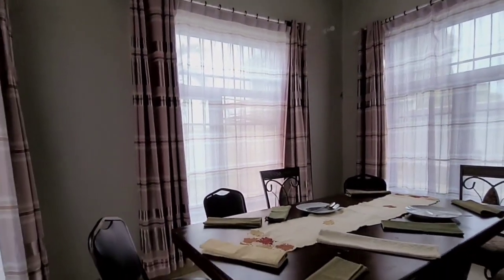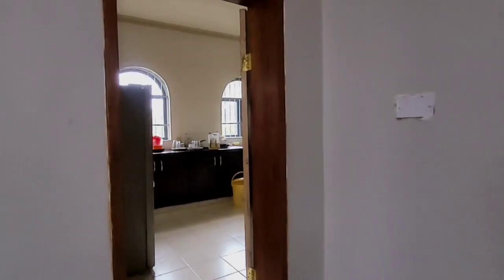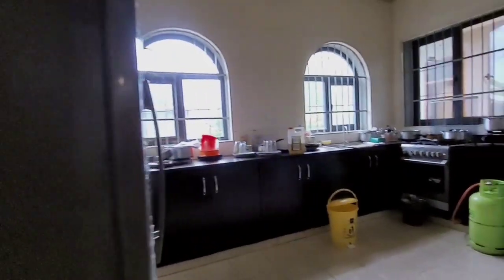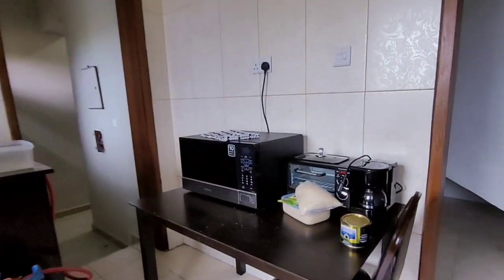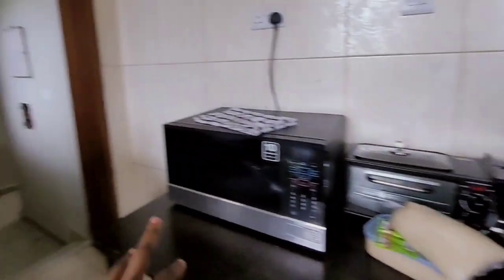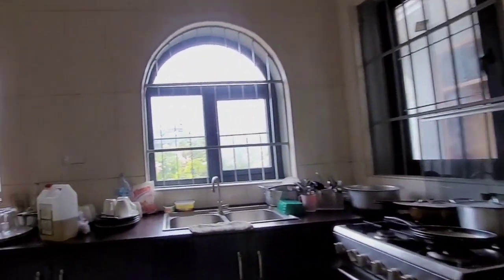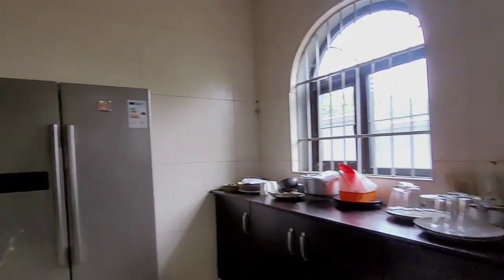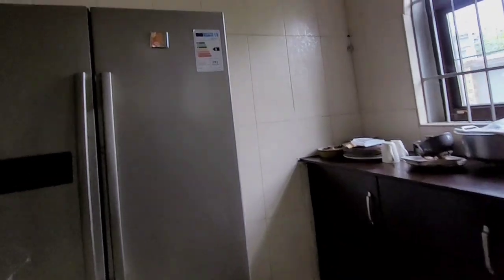So this is a dining area. So we are going to the kitchen, and this is the kitchen. You have gotten this, and this is the kitchen, guys. You have gotten a fridge, you enter.